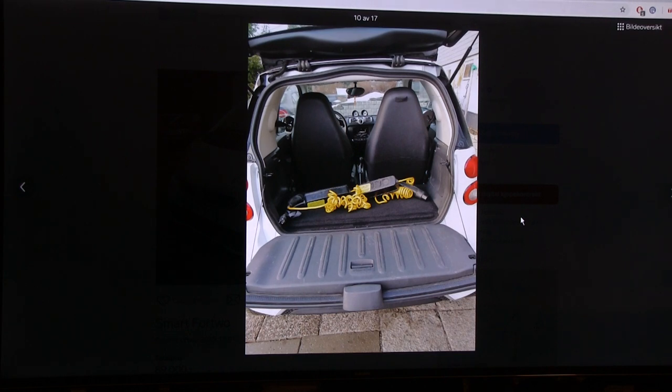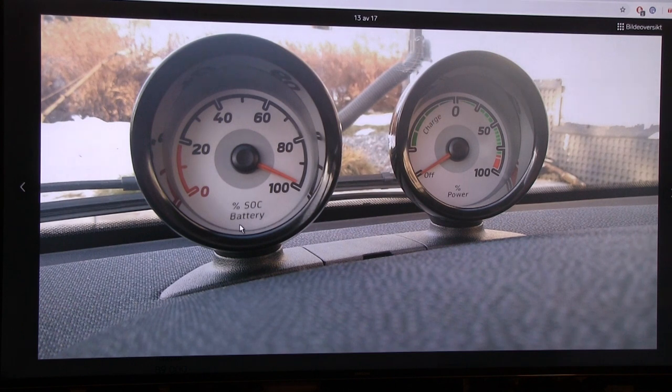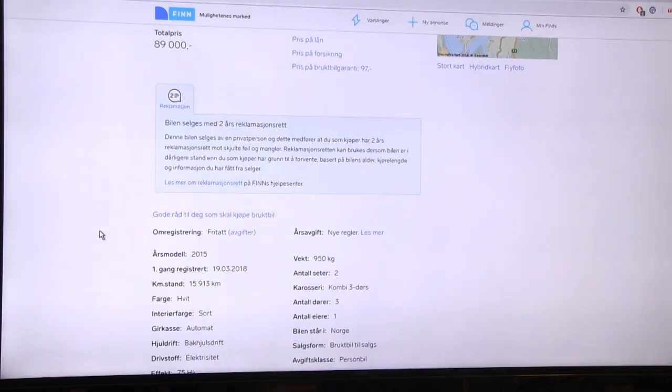I do like that it shows state of charge in percentage - not many cars in this price range do that. It has a fairly big trunk and no adjustable headrest. There are two gauges that were probably the old fuel gauge and something else - now one shows state of charge and the other is power output and regen. It's again a compliance car.